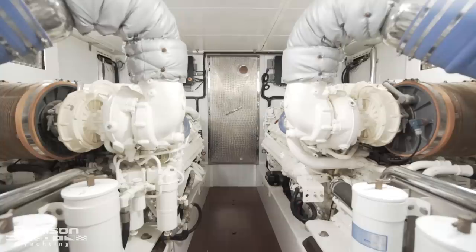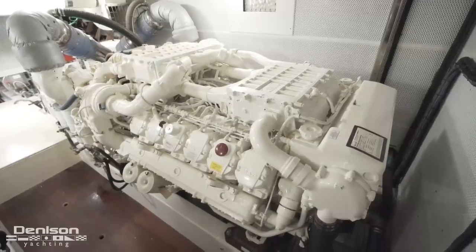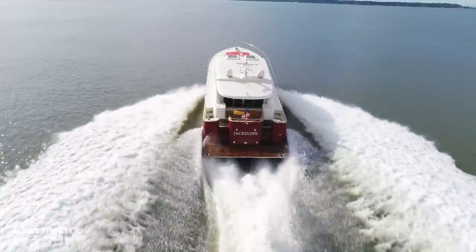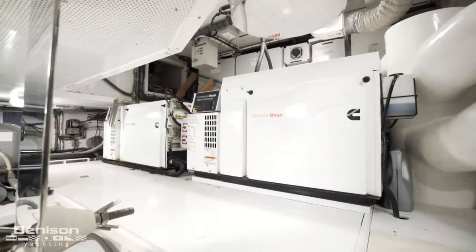Jackalope is powered by a pair of MAN diesel engines that combine to put out 3,100 horsepower. She has a cruising speed of 24 knots and a top speed of 30. Here in the engine room we also have a pair of Cummins Onan generators — one is 21.5 kilowatts and the other is 13.5.